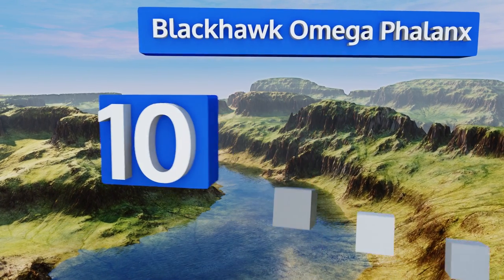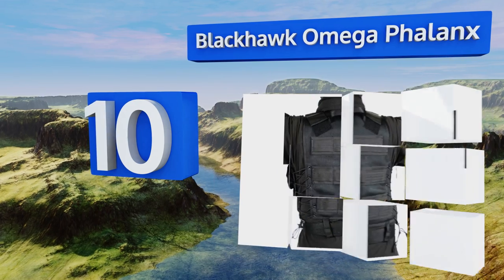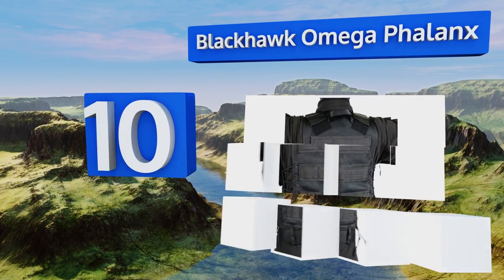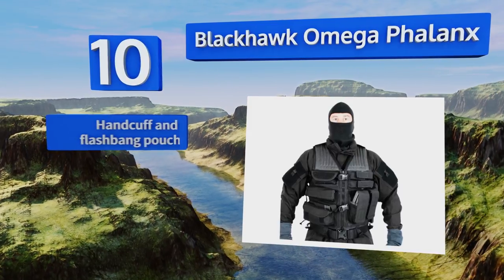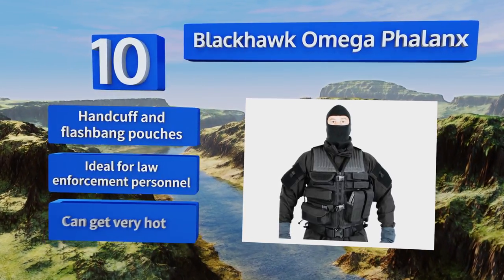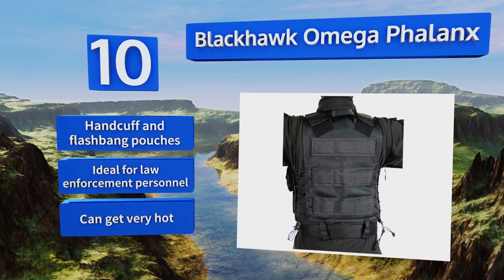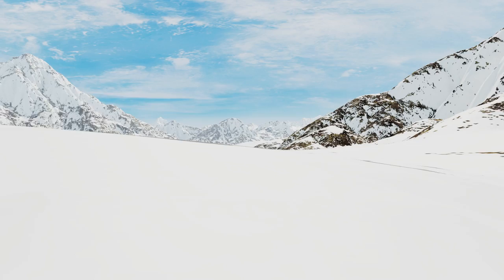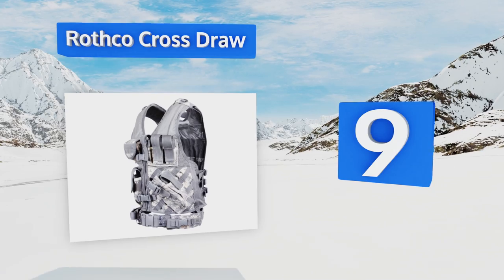Starting off our list at number 10, the Blackhawk Omega Phalanx features YKK vision zippers that don't catch as they run, ensuring you can don and doff it quickly. High-quality webbing allows for the attachment of near-limitless pouches, and the shoulders are padded. It includes handcuff and flashbang pouches and is ideal for law enforcement personnel. However, it can get very hot.